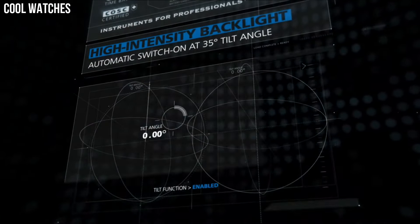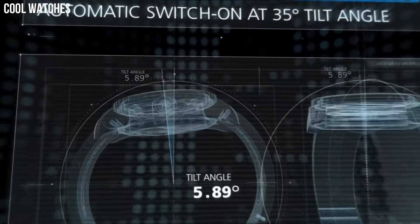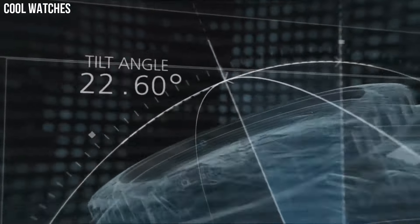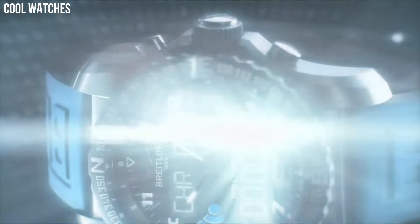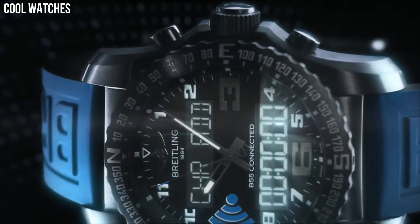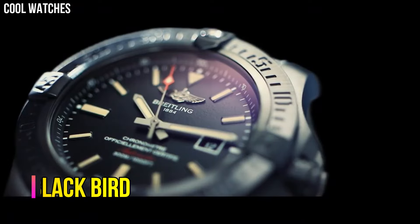Display type: analog-digital. Case diameter: 46mm. Case thickness: 14.25mm. Band material: titanium.